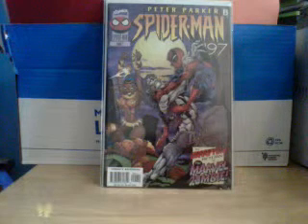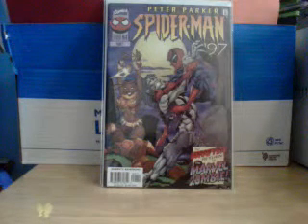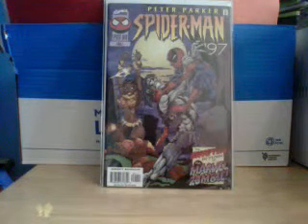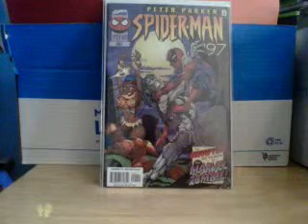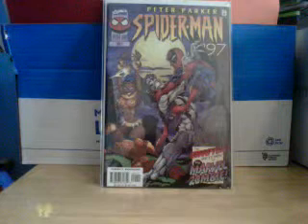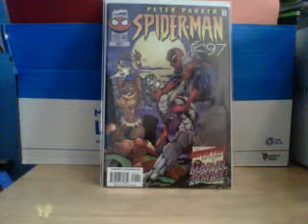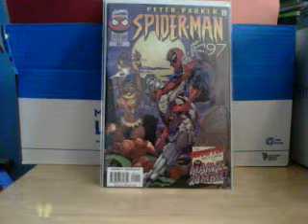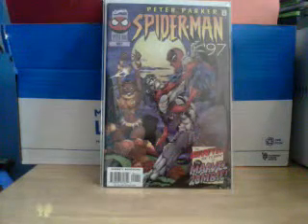Marvel Zombies is where another dimension breaks open and all the Marvel Heroes are zombies, and then they start killing off all the Marvel Heroes — it has no connection. Because look, this guy is the Marvel Zombie. This book is supposed to connect to A Web of Spider-Man, Issue 55 — not connect like with the covers, but connect like the stories connect. I think it's about the death of Kraven or something. Alright, and that's it for today.